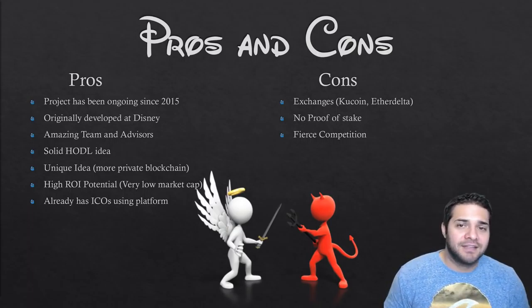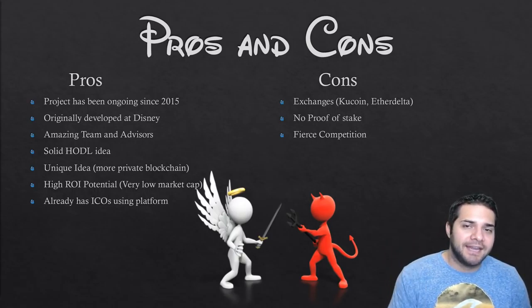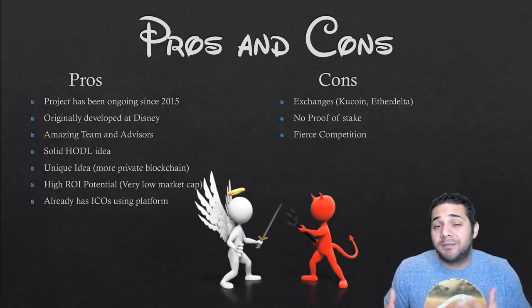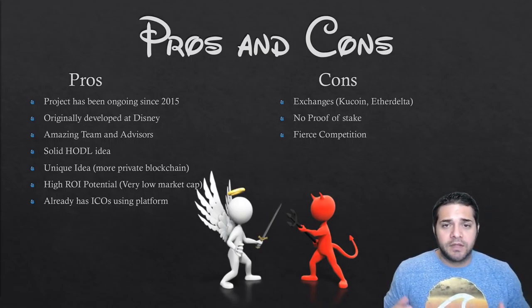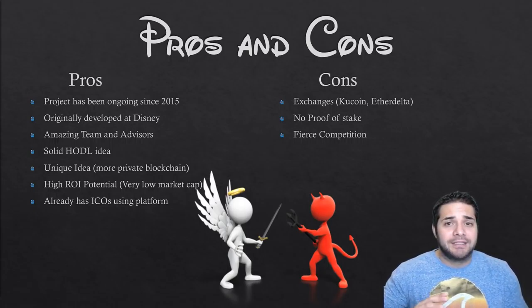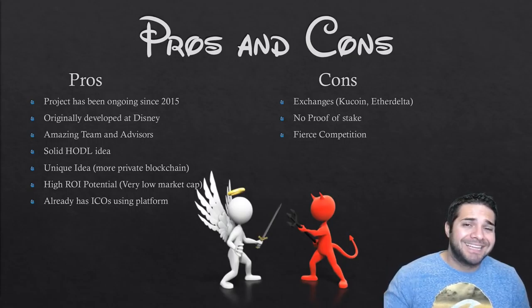Now the cons: KuCoin and EtherDelta are super annoying to buy from — it needs to get on Binance, but if you want to invest, get it now before it jumps on there because the price will double. There's no proof of stake — a lot of people love getting more coins by just holding in their wallet, kind of like Neblio, and this one does not have that. And then there's fierce competition — they're going against Neblio, Stratus, Ethereum, NIO, and LISC — some of the biggest names out there, as you can see in the diagram.